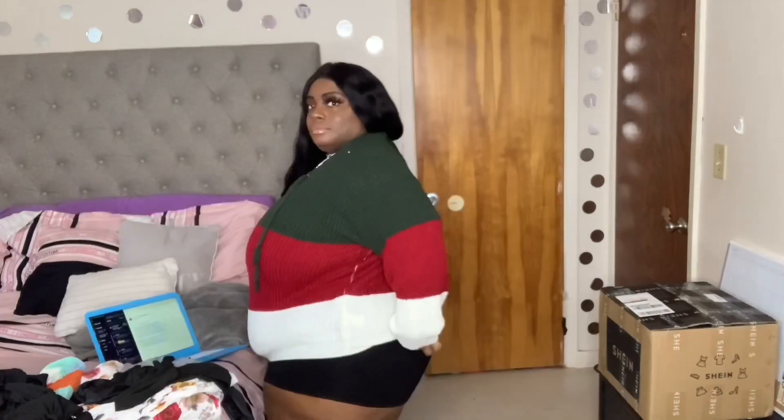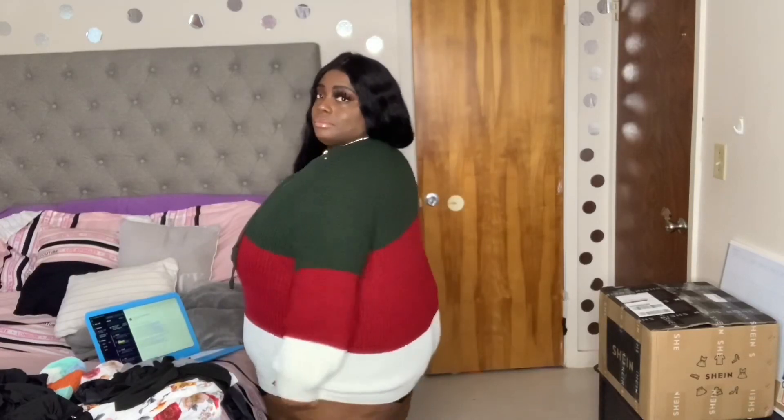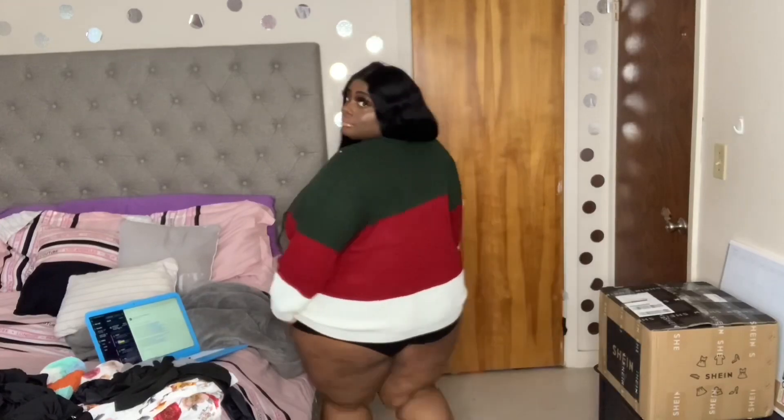Warm and cute for the wintertime. And it's got some stretch on it, so don't worry about it being too small. I'm gonna pull it down over my butt so y'all can see — it has a lot of good stretch on it. You don't have to worry about it being too small at all. As a matter of fact, I kind of feel like it's oversized.